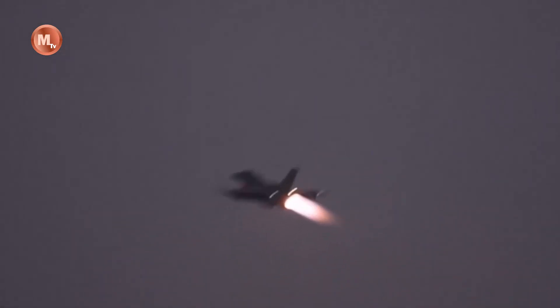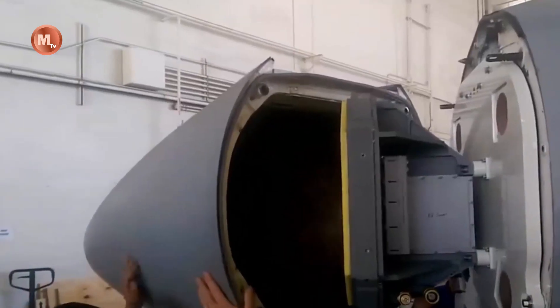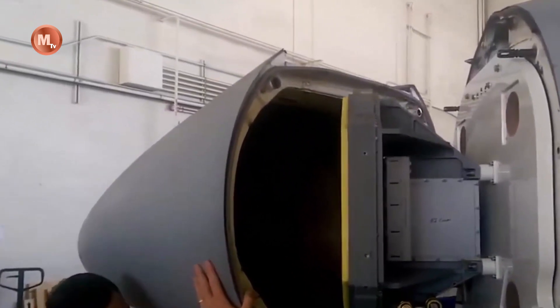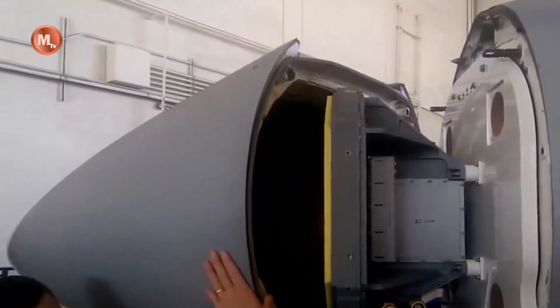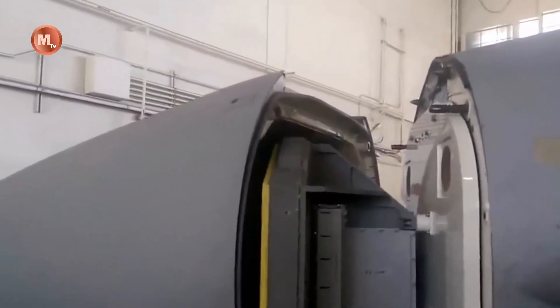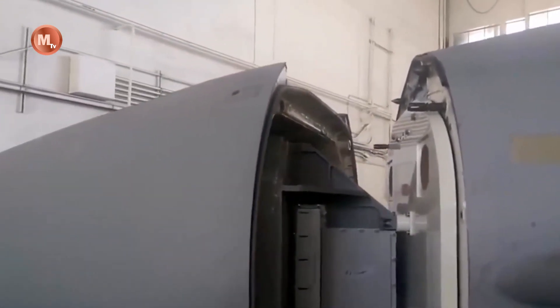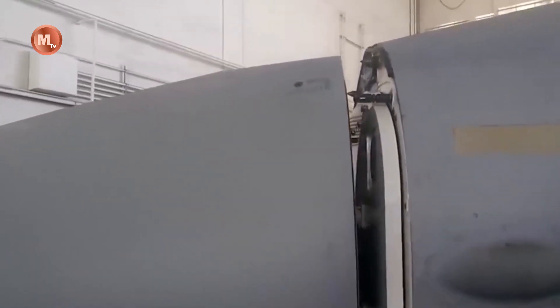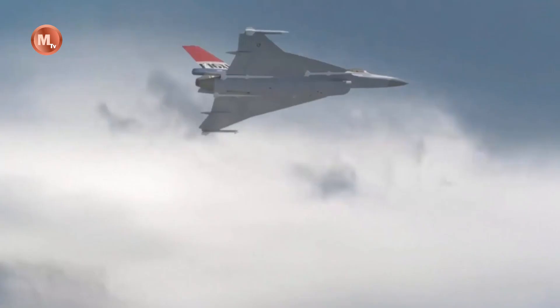In conclusion, the revolutionary evolution of the F-16XL into the F-36 represents a testament to the continuous pursuit of innovation in the world of military aviation. Its transformation from an experimental aircraft into a cutting-edge superfighter reflects the determination to push the boundaries of technology and capabilities, ensuring that the F-36 remains a dominant force on the battlefield for years to come.